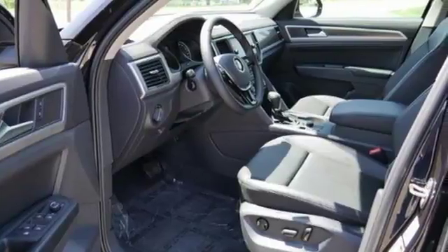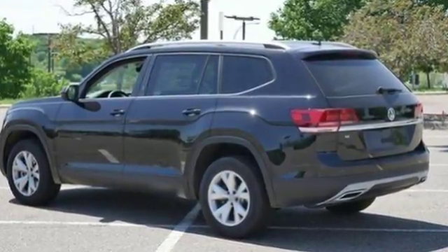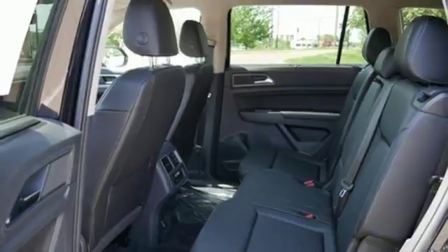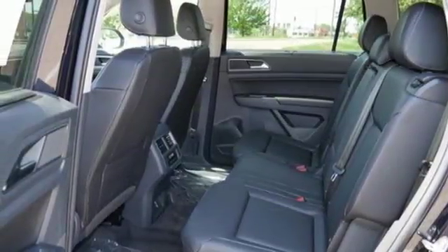V6 engine, Climatronic dual zone climate control, Bluetooth wireless audio streaming, auto dimming rear view mirror, front heated bucket seats, app connect, external memory control, aluminum wheels, Kessie key, and power heated mirrors.